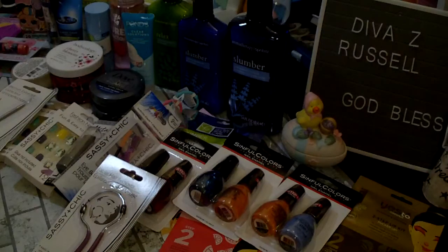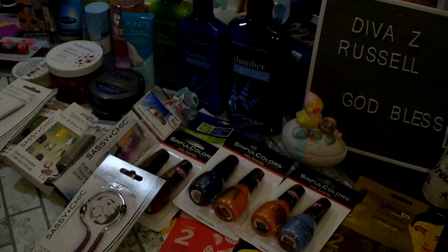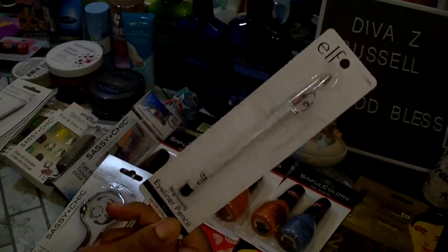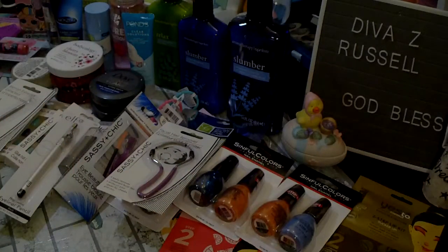I did get one ELF product — it is the brightening eyeliner pencil with the sharpener and I got it in black. There were a lot of ELF products at my Dollar Tree but that's the only one I picked up. What I was actually looking for and has been on my wish list were the Hard Candy products.